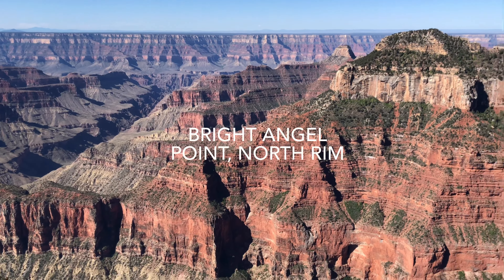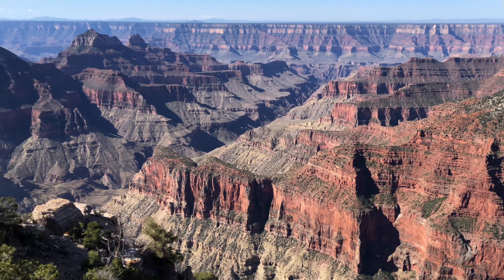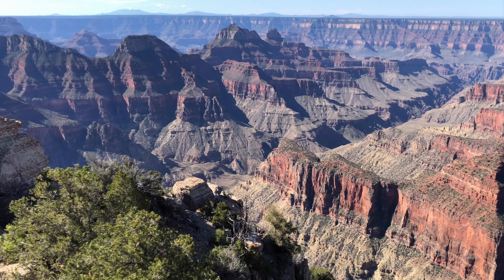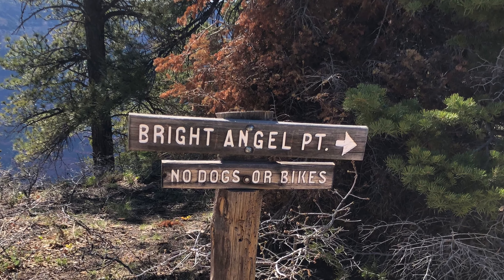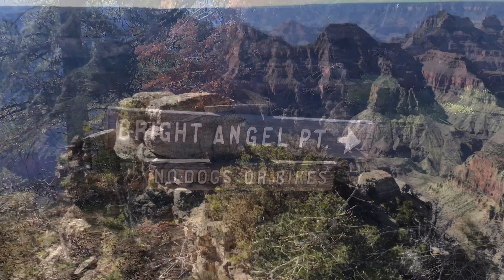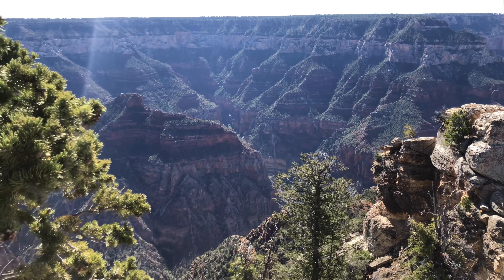Bright Angel Point is the most visited viewpoint on the North Rim. The trail starts just east of the lodge and provides a half-mile round trip to the point and back. The Park Service estimates the walk takes about half an hour.